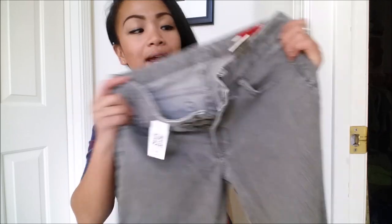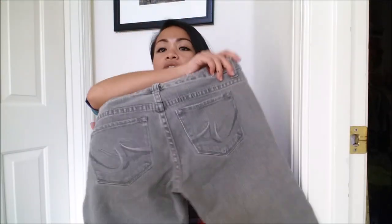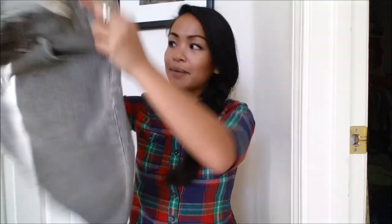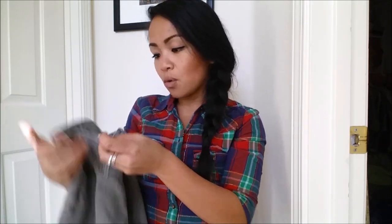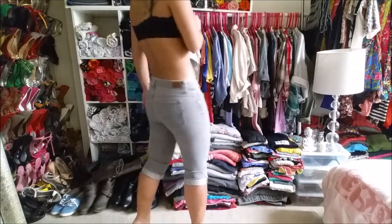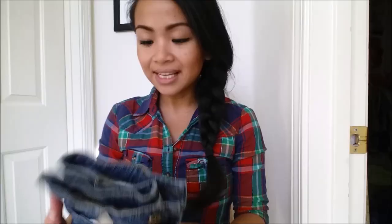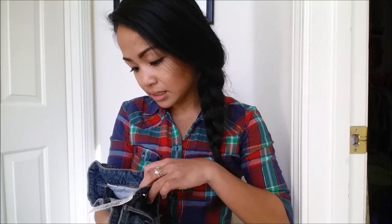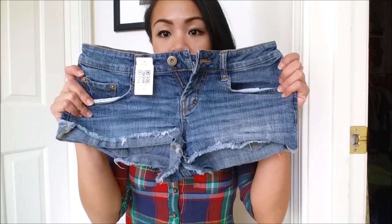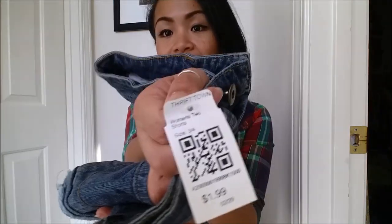The first thing I have is this really cute gray capri. It's X2, it's a size zero, really cute, really plain, perfect for summer. I got this for $1.99. The next thing I bought is jean shorts — really cut off, super cute. I love how it's a little bit looser. I don't know what size, size three. I got this for $1.99.